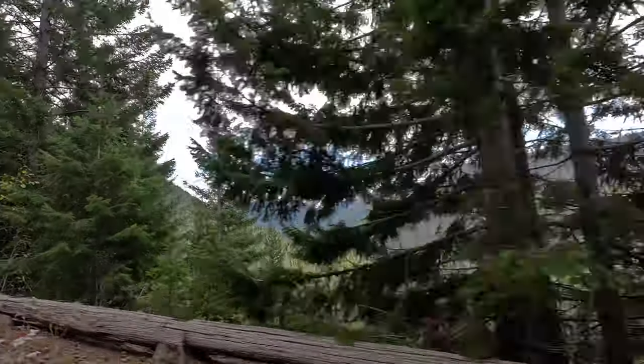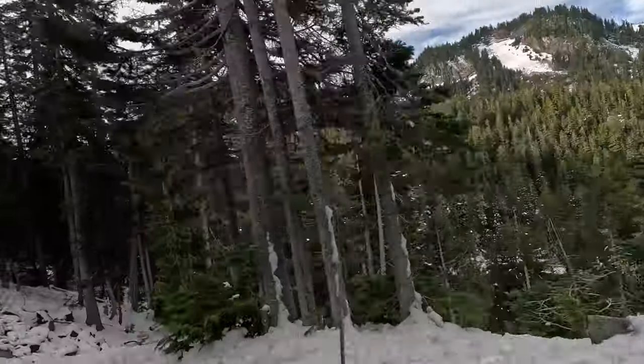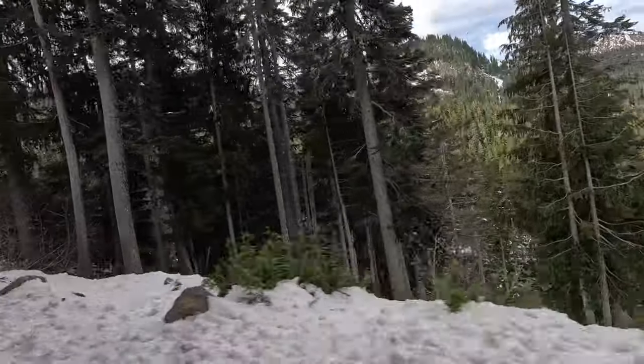We were actually there for my 40th birthday. We drove to Mount Rainier and more snow, more hiking - that was really cool. That was a great day.